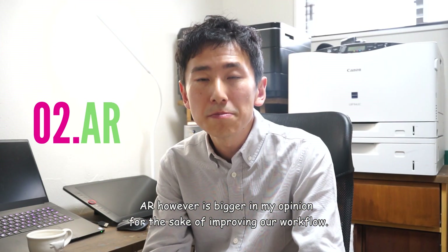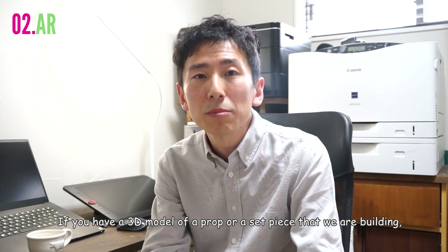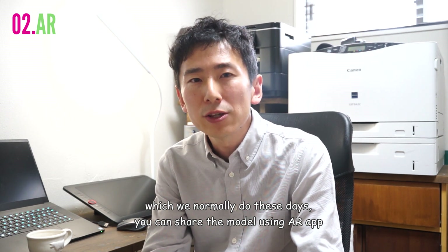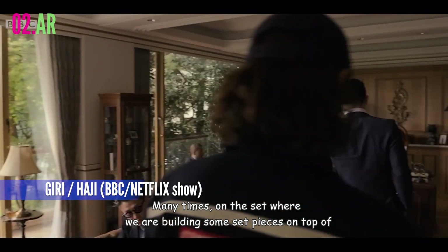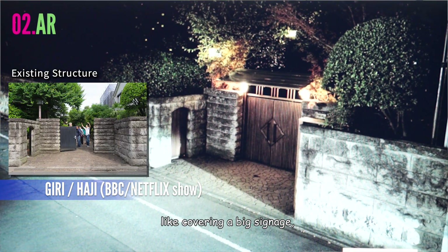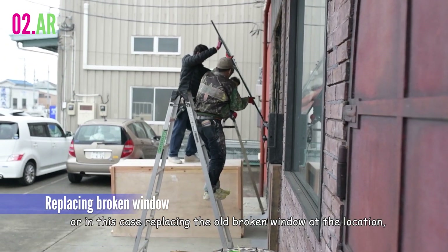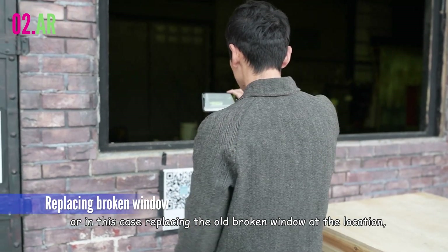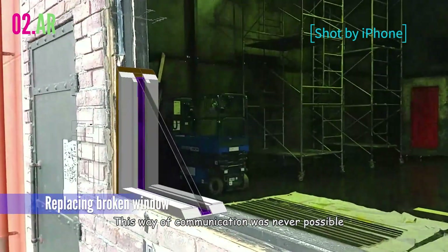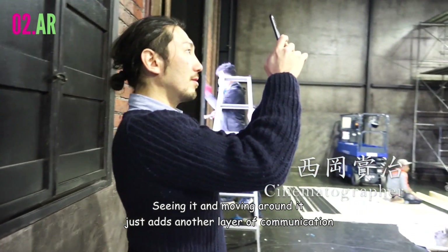AR, however, is bigger in my opinion for improving our workflow. If you have a 3D model of a prop or a set piece that we are building, which we normally do these days, you can share the model using an AR app and use it to communicate with other crew. Many times on set we are building set pieces on top of existing structures at given locations, like covering a big signage or adding a nicer ceiling above an existing gate, or replacing an old broken window at the location. AR makes it so easy for everyone to visualize what we are doing. This way of communication was never possible with construction blueprints and 2D renderings. Seeing it and moving around it just adds another layer of communication.